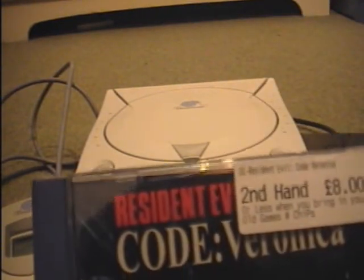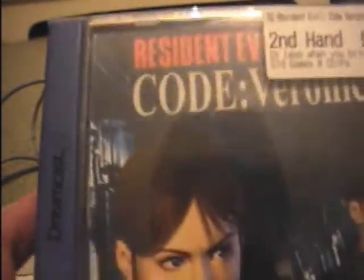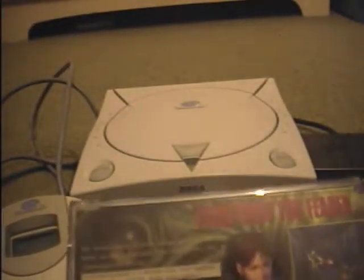I believe it started out as a Dreamcast exclusive but later moved to the PlayStation 2. First look at the case - it's quite nice, they don't have the translucent side which some of them have, so it looks a lot nicer. The art is not that great; you've just got the main character and another character and the title, so it's not that interesting. But it's not all about the case - it's how it's played, as with many Sega Master System titles.